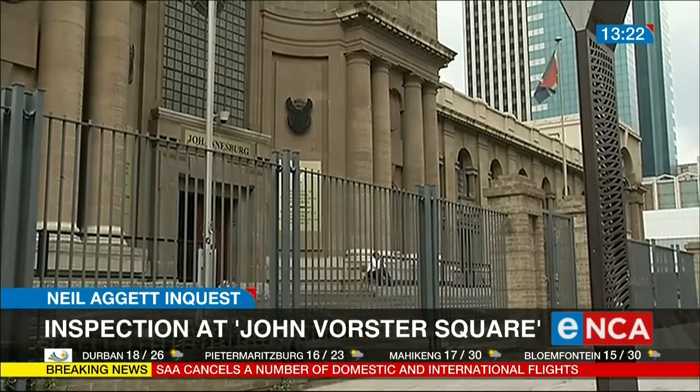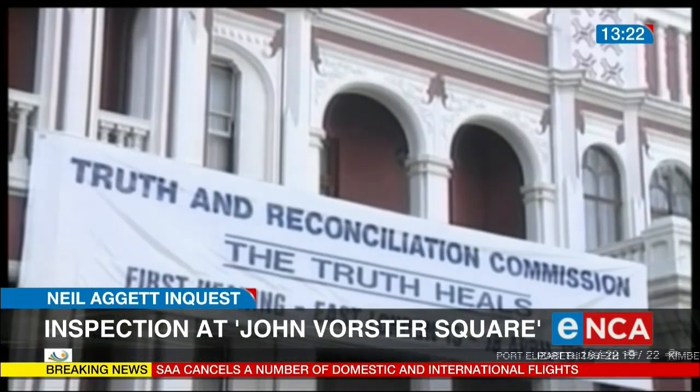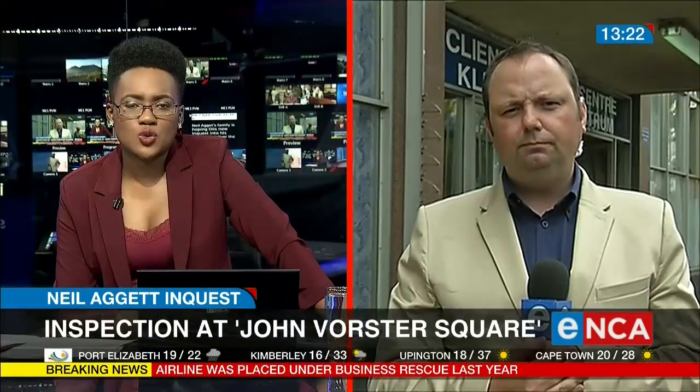That was one part of the in-loco inspection. This afternoon, they will move down to those holding cells where Agat was found hanging from a bar. Do we know at this moment if this will be a one-day inspection or if it will take place over a number of days?